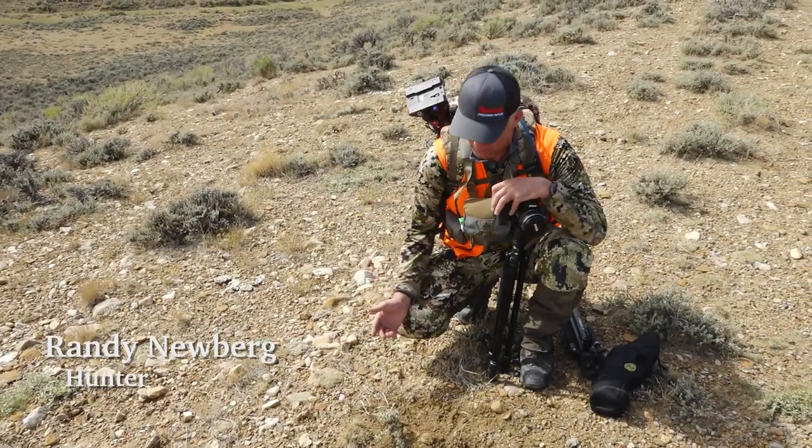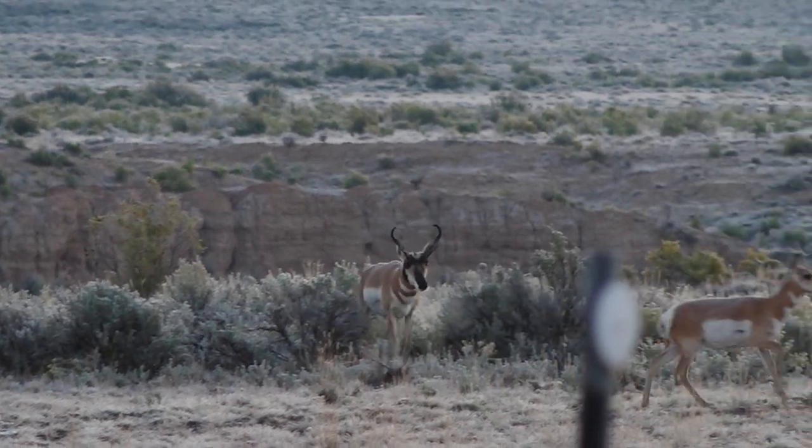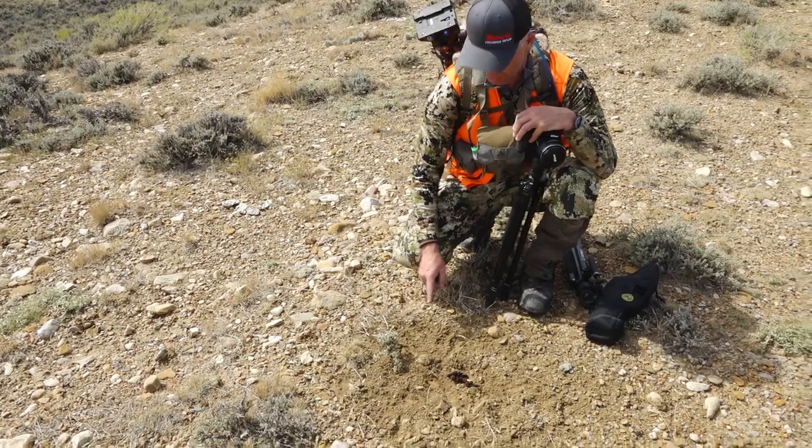A lot of you wonder what antelope do. Right now it's peak rut. This to a whitetail hunter would look very familiar — this is an antelope scrape.